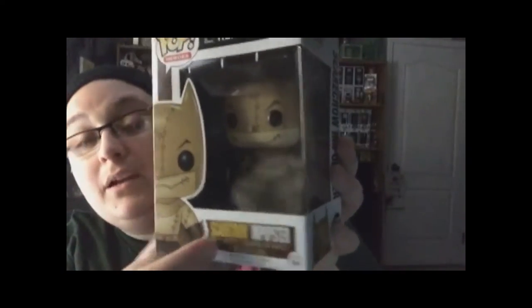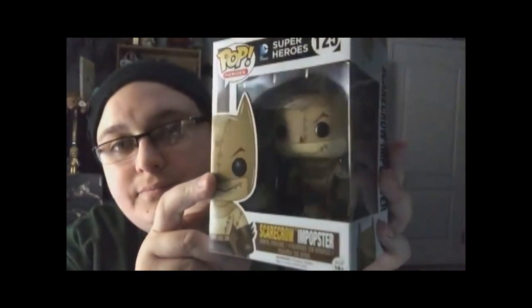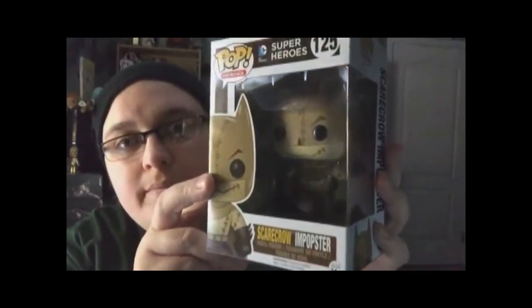This guy I've actually been looking for for a while — probably since he was released, which I think was about half a year ago. I've been looking for him everywhere and I finally got my hands on him at GameStop. This is the Scarecrow Funko Pop. You can't really see him because he's kind of dark, but that is the Scarecrow.